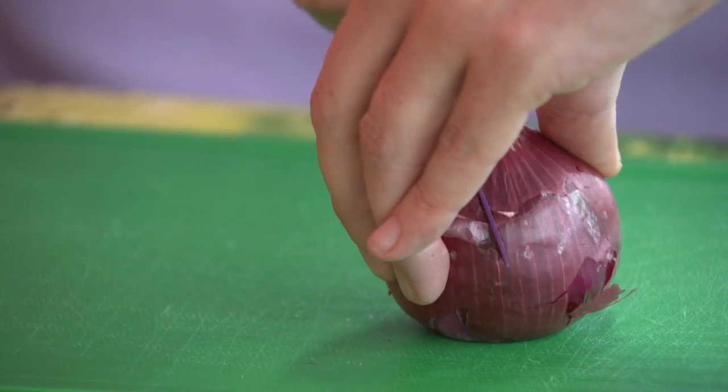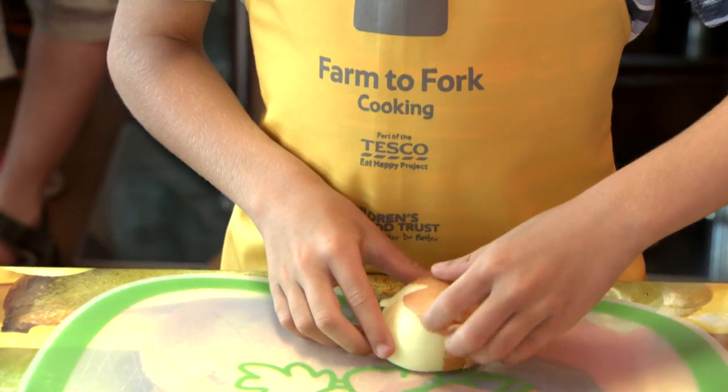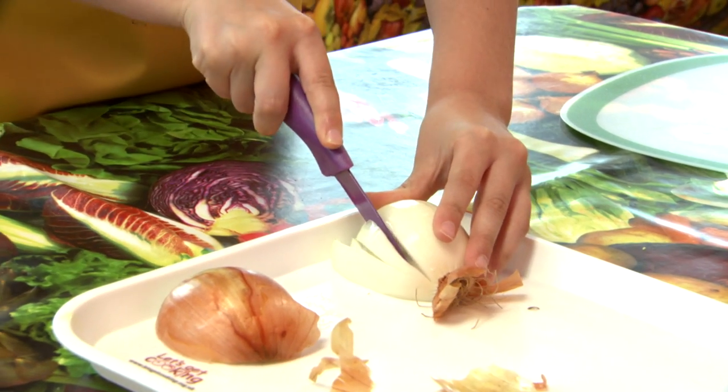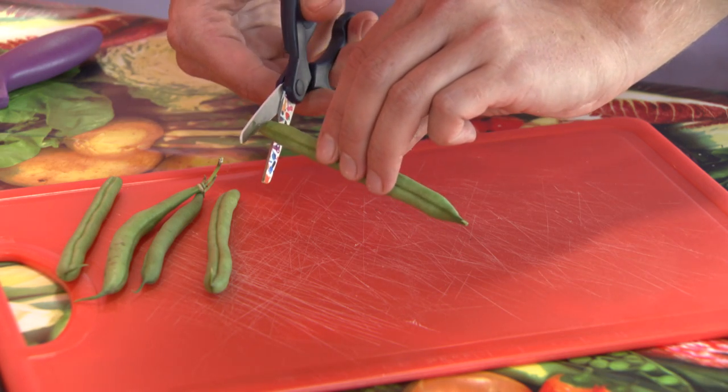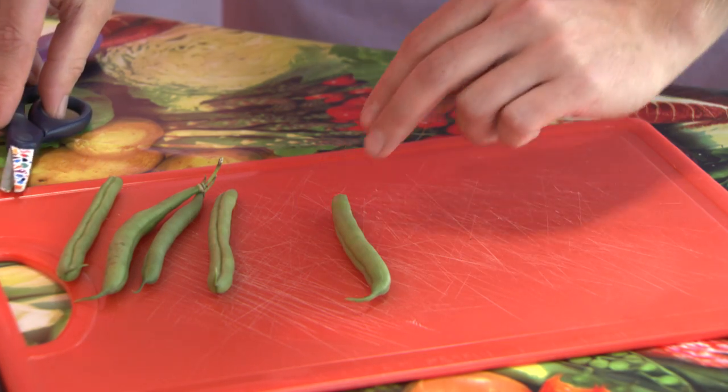For instance, when we're chopping up onions the root is the hairy bottom. We don't want to go through the hairy bottom because it will make us cry — the vapors and the enzymes are in the root. Runner beans: we'll use our scissors, we'll snip off the hat but we'll let them keep their shoes on, their curly shoes.